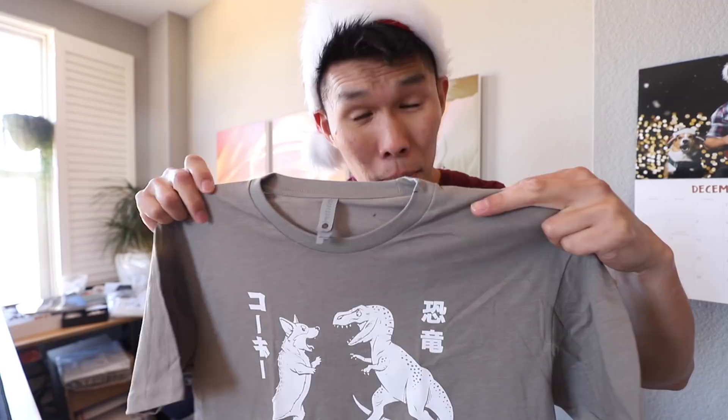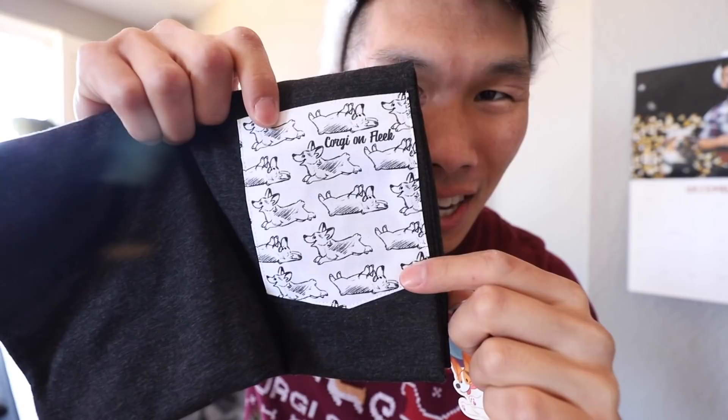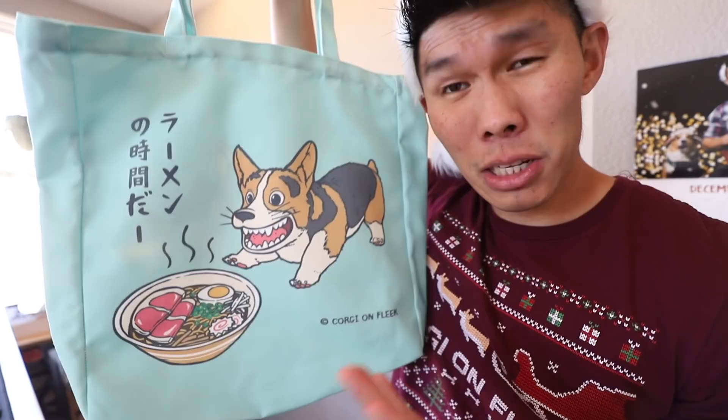Hello everybody, right now I am shipping out all of the final orders before Christmas. I'm shipping out this Corgi on Fleet Paisley face mask. A lot of people were asking where I got my artists from — I searched all over. The artists on all my products are from all over the world. The artist who did this Paisley print for the face mask is from Sweden. The artist who did the Corgi on Fleet Christmas sweater t-shirt is from the UK. The Corgisaurus Rex shirt is from Australia. The artist who did all the stickers, keychains, and the pocket t-shirt is from Korea.